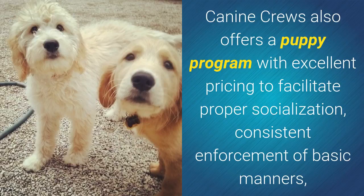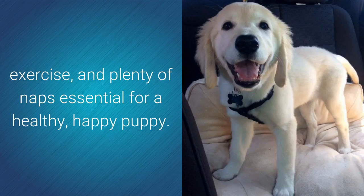Canine Cruise also offers a puppy program with excellent pricing to facilitate proper socialization, consistent enforcement of basic manners, exercise, and plenty of naps essential for a healthy, happy puppy.